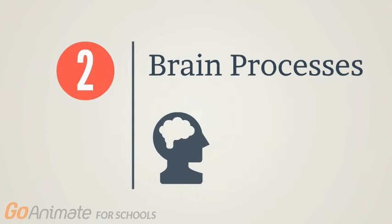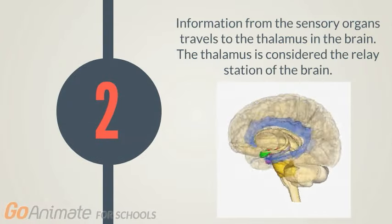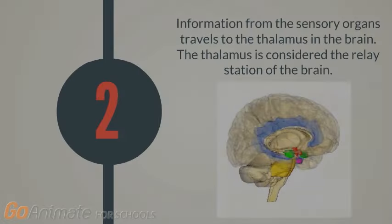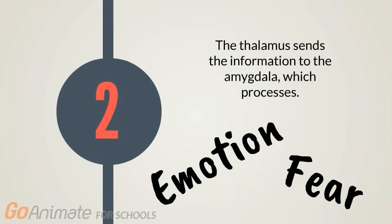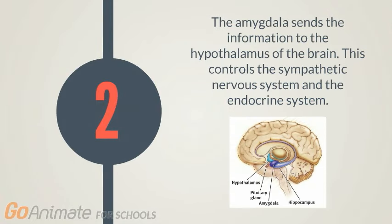We will now be discussing Step 2 of the fight or flight response: brain processing. Information from the sensory organs travels to the thalamus in the brain. The thalamus is considered the relay station of the brain, collecting information and sending it for processing. The thalamus will then send the information to a part of the brain called the amygdala.